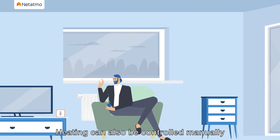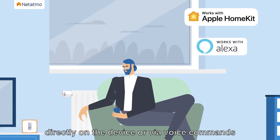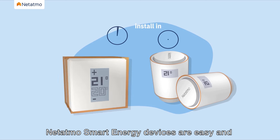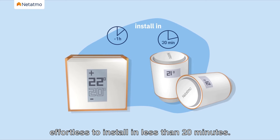Heating can also be controlled manually directly on the device or via voice commands through Apple HomeKit, Alexa or Google Assistant. Netatmo smart energy devices are easy and effortless to install in less than 20 minutes.